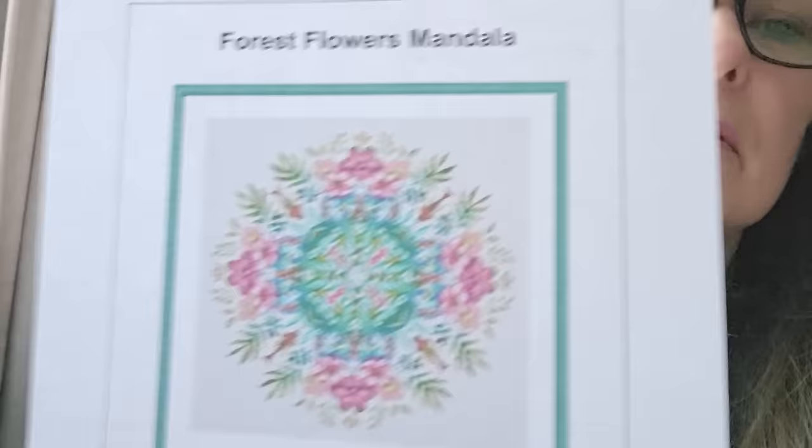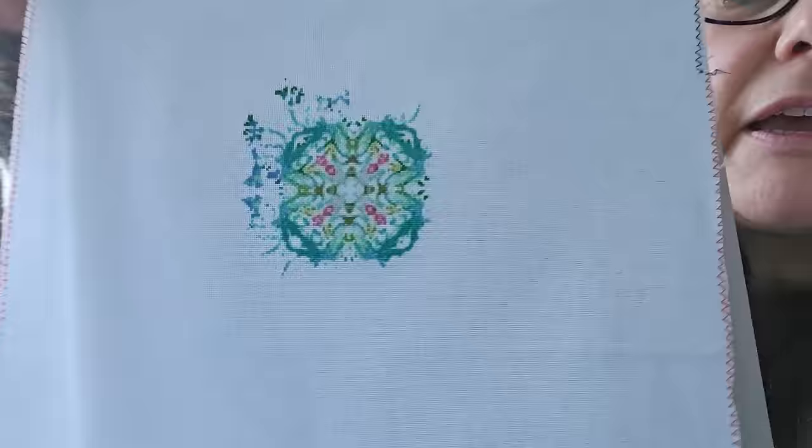Etsy find: Counting the Stars — Forest Flowers Mandala. One over one, 28 count, 23.92 percent. And that's where I am with that one. Teeny tiny stitches.